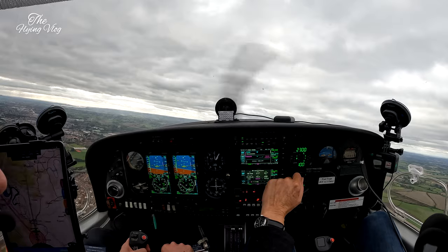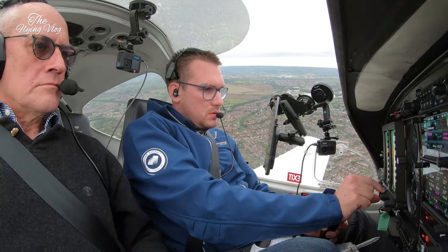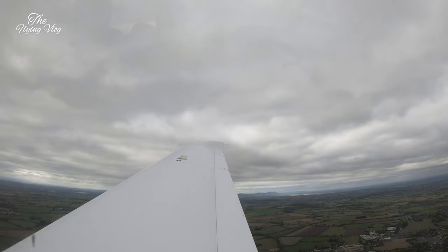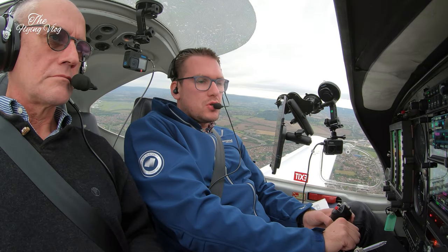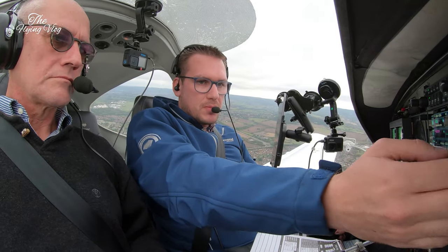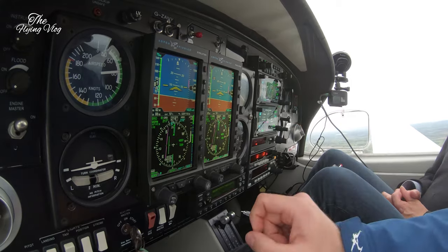Let's do my left turn. Then press N, hold that, that's it. All right, so 180 on track Badim. 2110. Gloucester approach, Golf Zulu Alpha November Yankee, passing 1,200 for 3,000 on track Badim. Gloucester approach, hello, procedural service. Procedural service, Golf November Yankee.